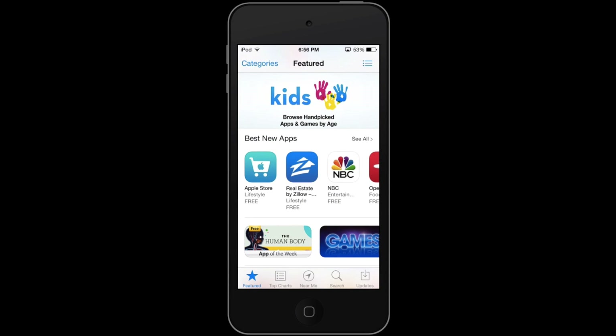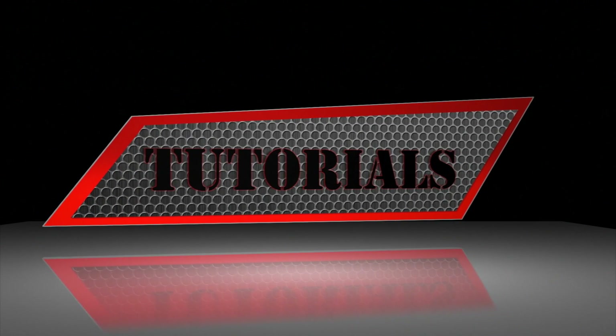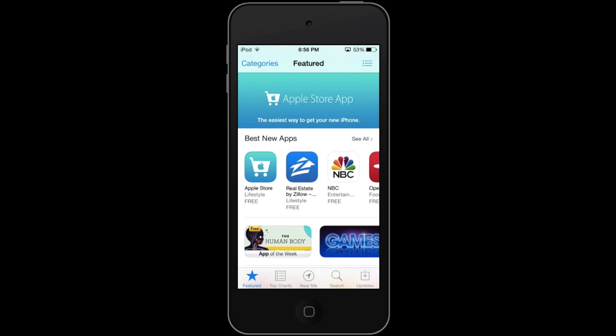Hello everyone, this is Alex Bivolsek from HowToDoTech.com and today we're going to be talking about one of the features in the App Store that you probably didn't even know about. One of the coolest features about iOS 7 actually deals with the App Store, and that is automatic app updates.